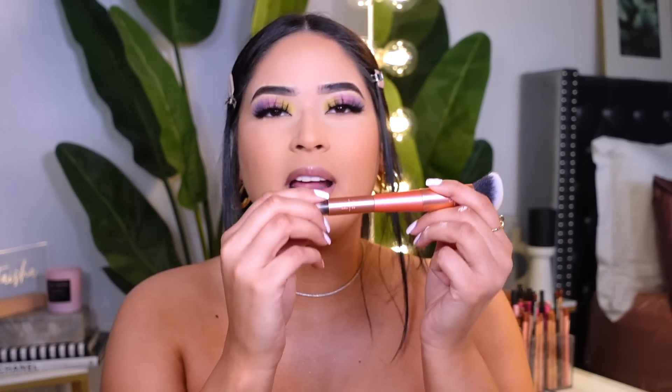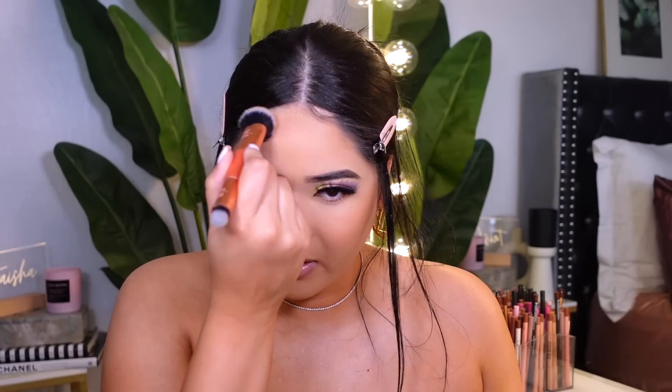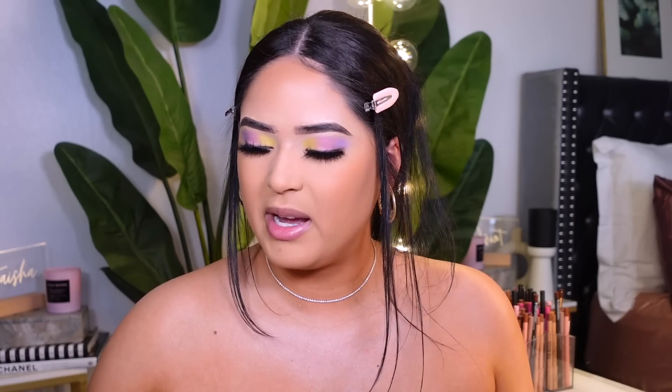I'm using the LA Girl Matte Bronzer in the shade Back to the Beach. I'm taking the new Real Techniques brush — this is the Matte Powder in Precise Baking, which has two sides. Hopefully this is warm because I feel very neutral-toned right now. The only thing I don't like about this bronzer is that it only has two shades — I wish they'd release more. I don't really like this bronzer — it makes me look gray on the sides. This could have been really good if they'd done a warmer shade, but I don't like it.